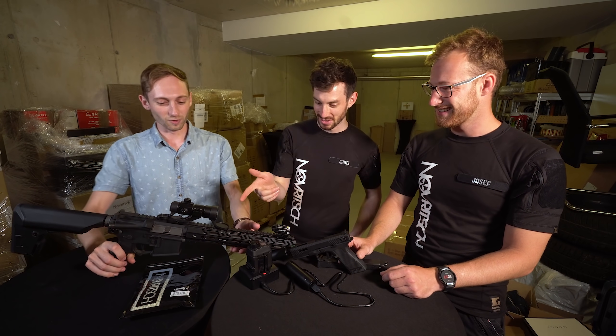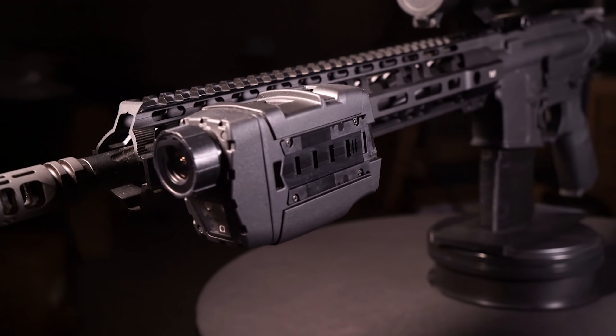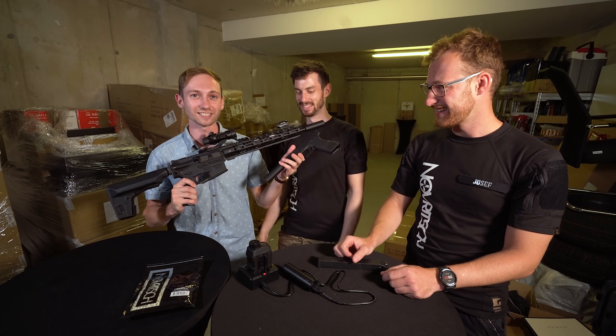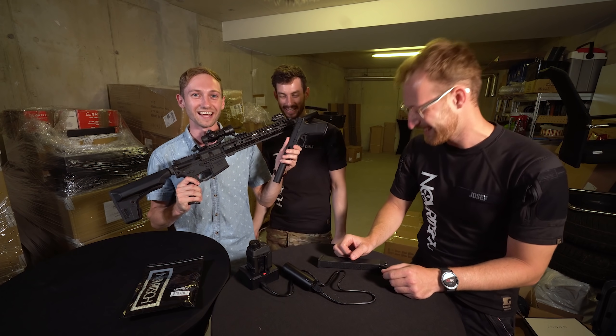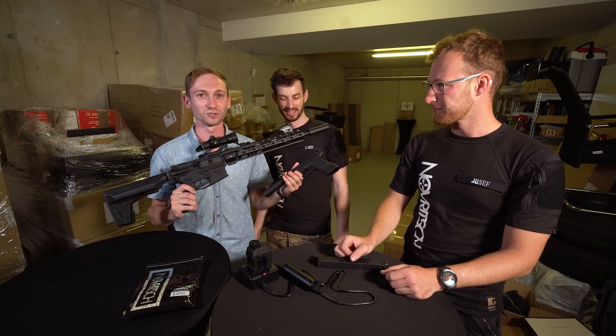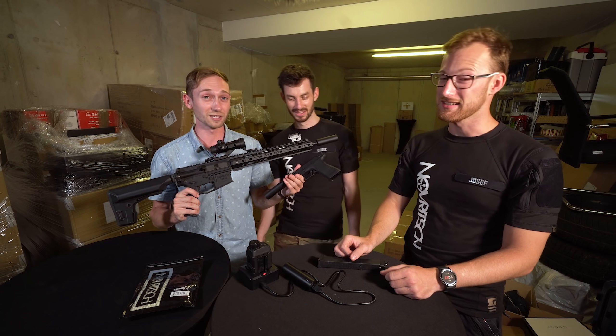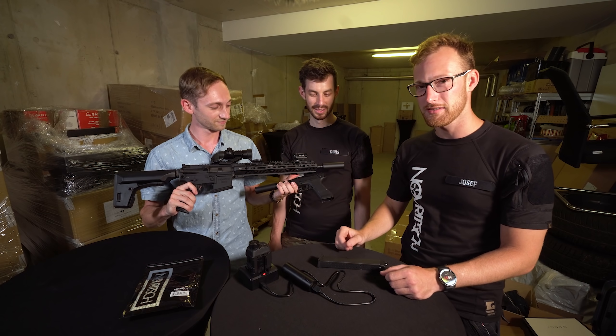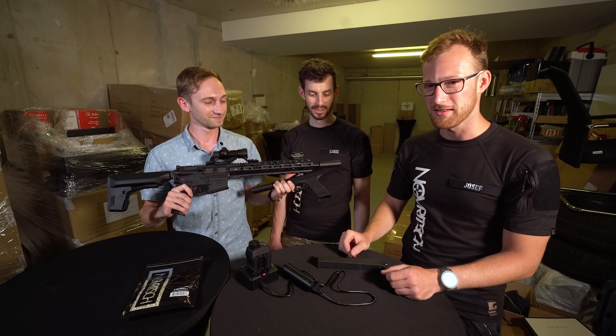We're gonna run multiple tests. We've got the super high-quality Novritsch SSR-15 — a fantastic AEG — as well as the Novritsch SSP-18, a fantastic fully automatic pistol. We're gonna shoot at each other, it's gonna hurt a little bit. It's night vision so it's gonna be cool — if you want to see that, keep watching.